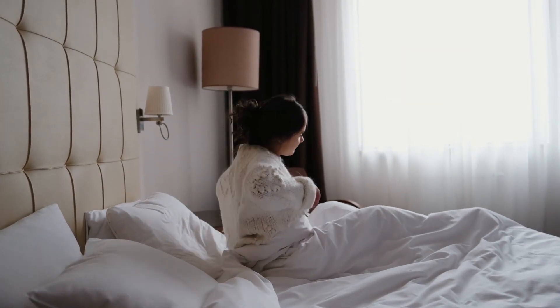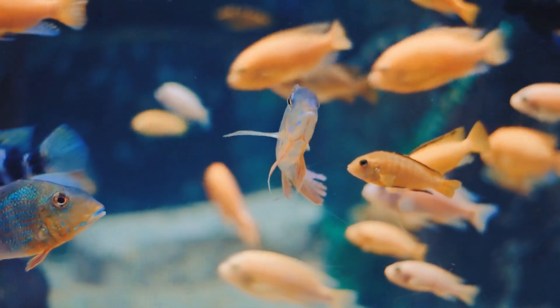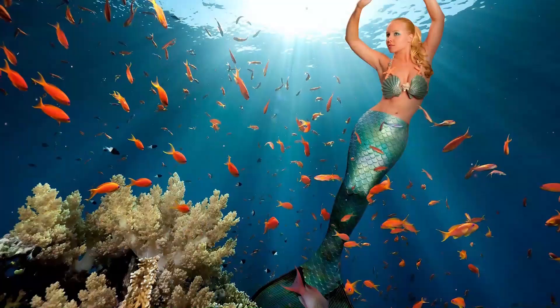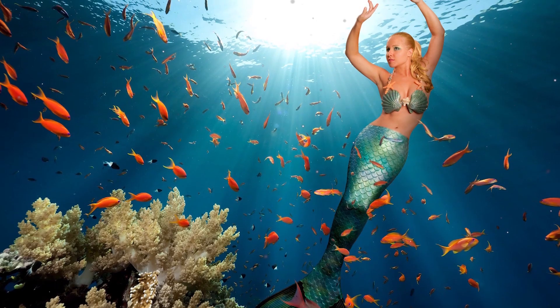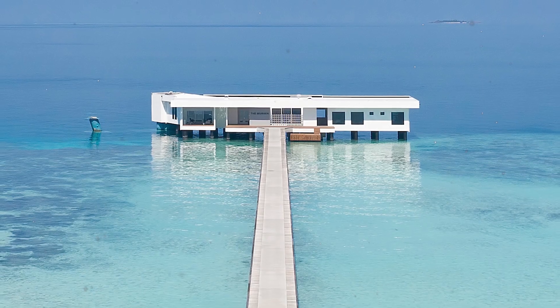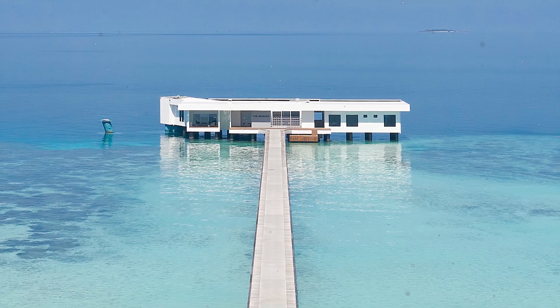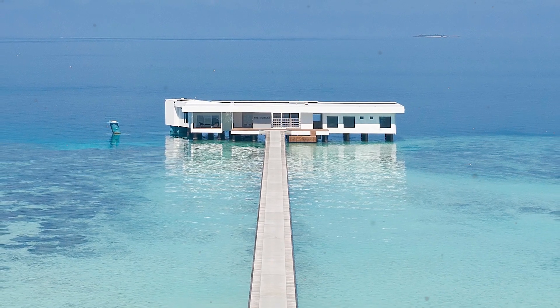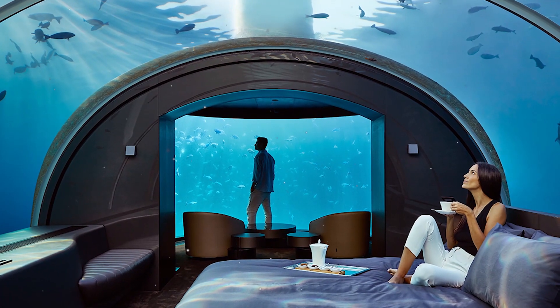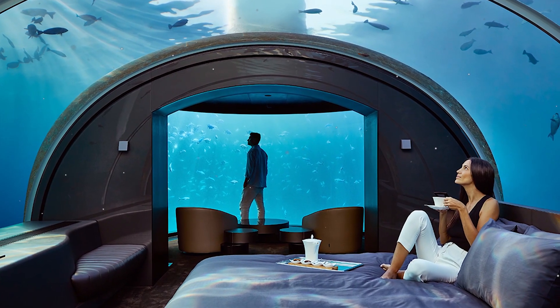Imagine waking up to find millions of little fish wishing you good morning. You would feel like you are immersed in the fairytale world of the Little Mermaid. But did you know it is possible to live this fabulous experience in reality? The first underwater hotel villa in the world is Villa Maraca, located in the Maldives, which opened its doors in November 2018. This villa is composed of two suites, one of which, entirely made of glass, is completely immersed in the water and offers a magnificent underwater view through a transparent dome.